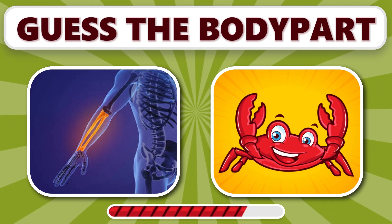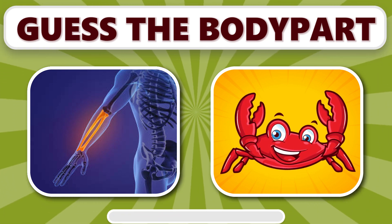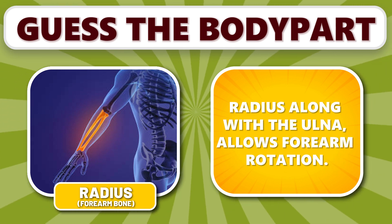Did you get this one? It's radius. Radius, along with the ulna, allows for arm rotation.